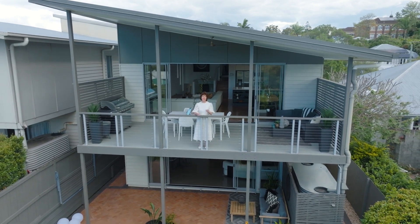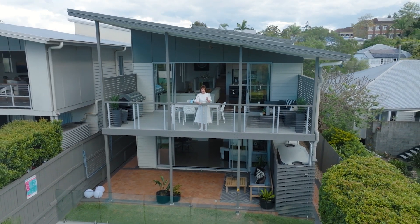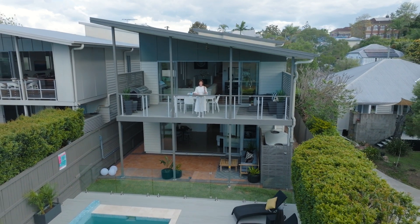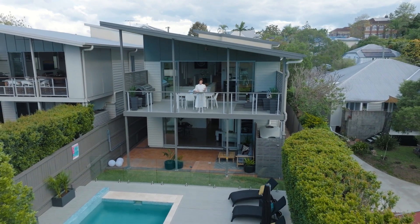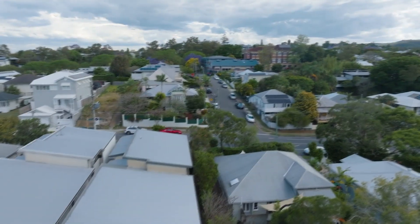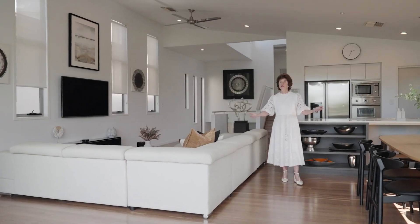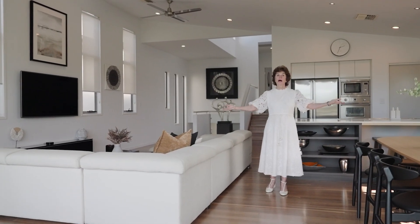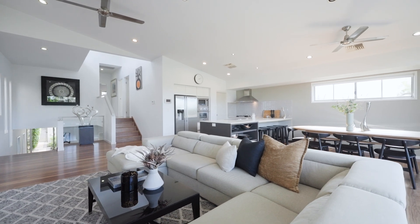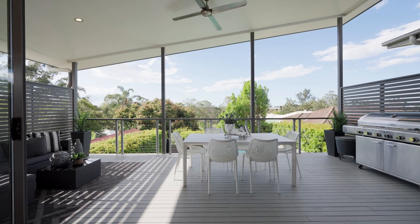Welcome to this spacious contemporary home with its great separation of living, and right behind us is one of the best primary schools in all of Brisbane — Ithaca Creek. Inside you'll find wonderful, vast entertaining and living spaces with soaring ceilings. All the light and air is flowing in because it's north facing.